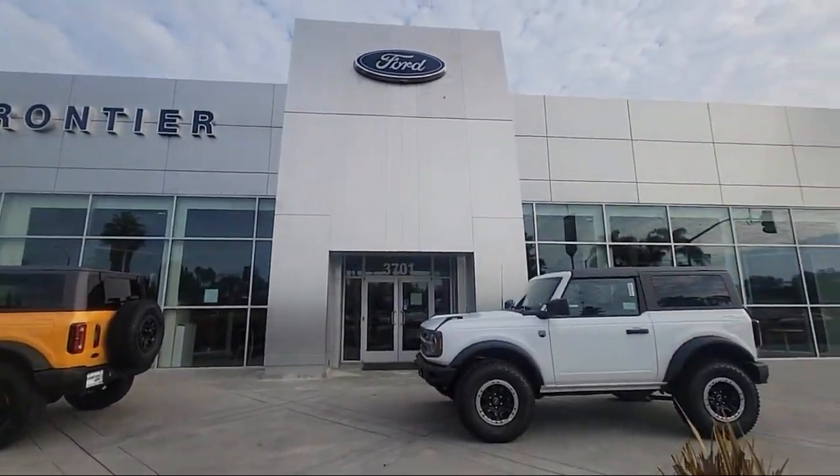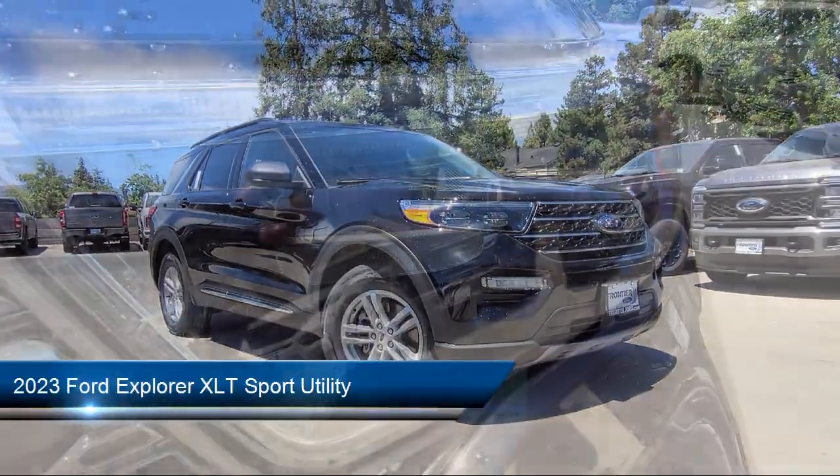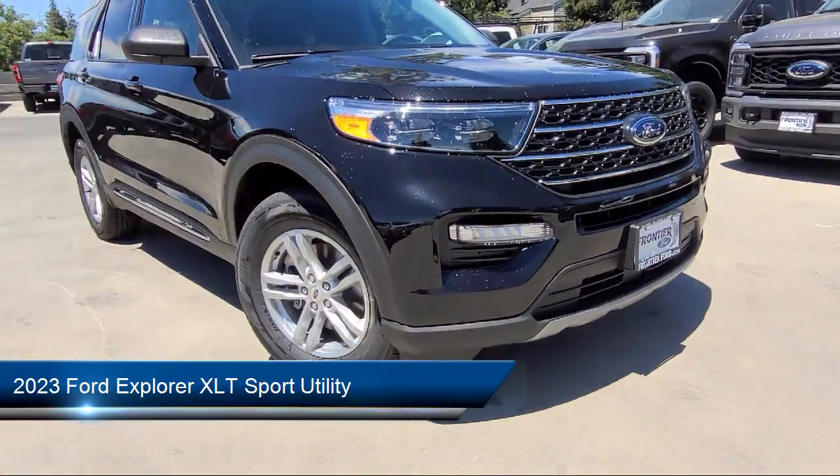Welcome to Frontier Ford, and here's a look at one of our great vehicles for sale. It comes equipped with FordPass Connect, Remote Start System, and Rear View Camera.